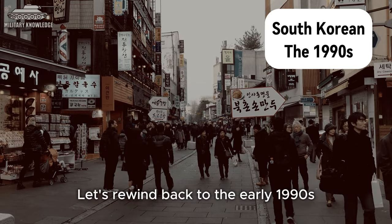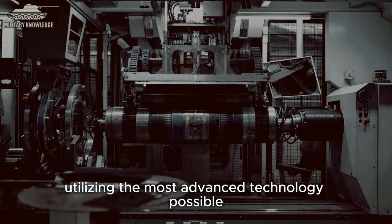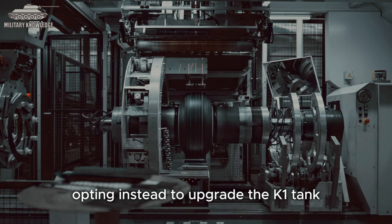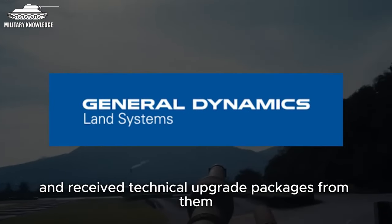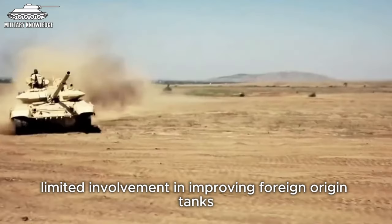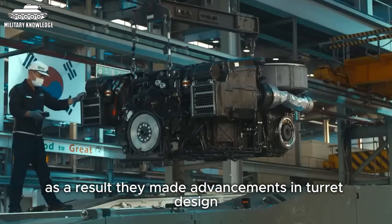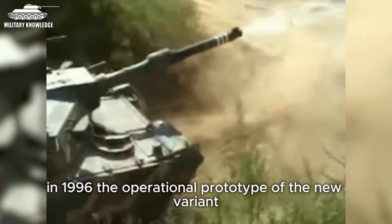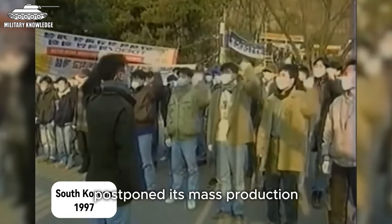Let's rewind back to the early 1990s, when South Korean engineers proposed the production of a new domestically designed tank, utilising the most advanced technology possible. However, the military declined due to exceeding costs, opting instead to upgrade the K1 tank, which was a derivative of the M1 Abrams designed by General Dynamics Land Systems. Over time, the South Korean military gradually limited involvement in improving foreign-origin tanks to enhance its own weapon production capability. They made advancements in turret design, fire control systems, gun barrels, and composite armour. In 1996, the operational prototype of the new variant K1A1 was introduced. However, a year later, the Asian financial crisis postponed its mass production.